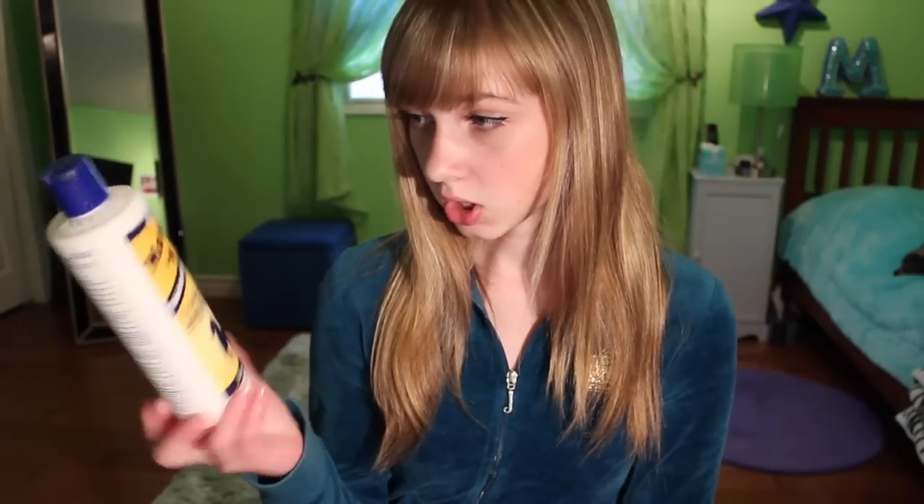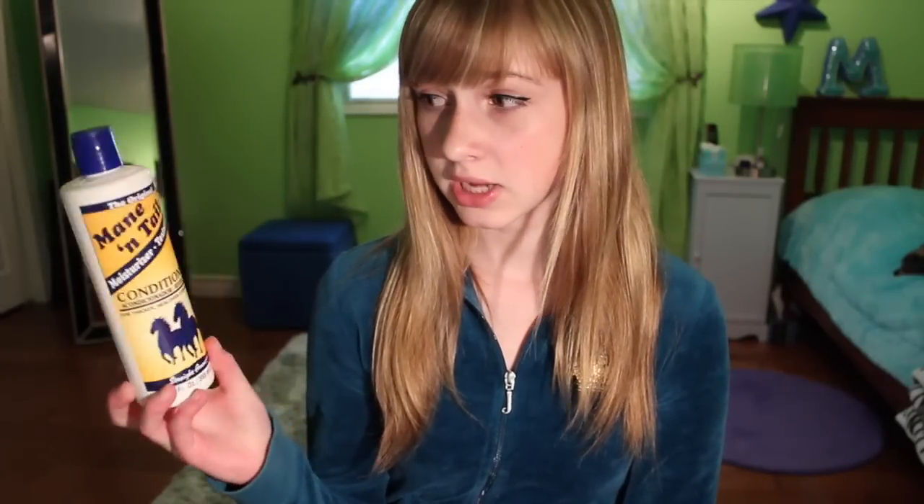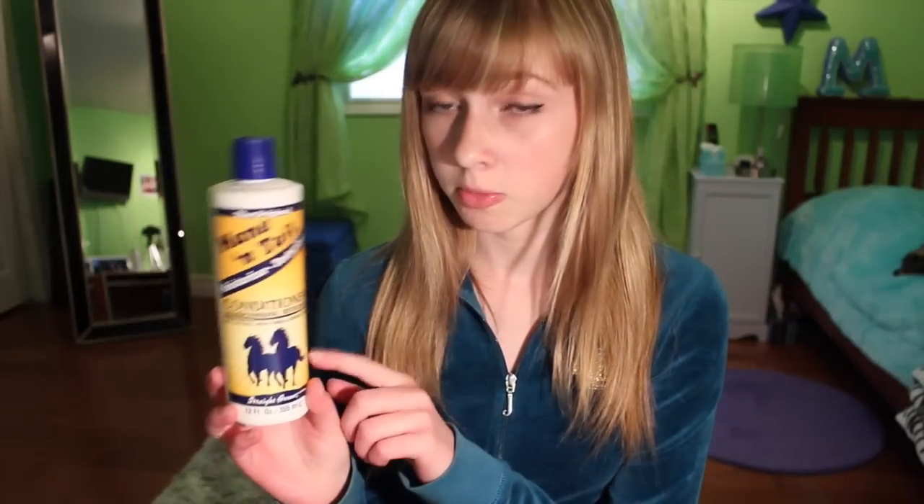And then for the conditioner, the thing I found was I needed a lot more of this than I normally would. I need a lot of conditioner, but I found when I was using this I needed a lot more than usual.